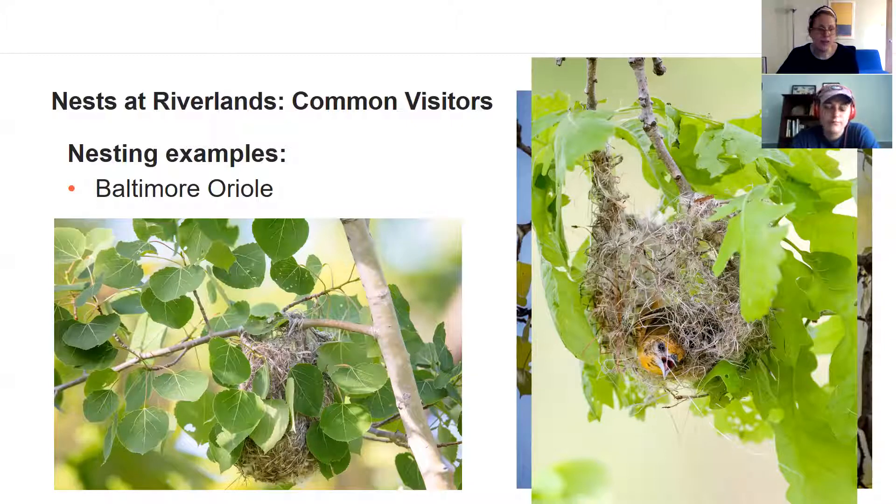They have favorite trees to nest in, and out at Riverlands Migratory Bird Sanctuary we have a ton of cottonwood trees, which is one of their favorites. Cottonwood trees can become huge, and as you can see when those leaves come in, these nests can be really hidden — well camouflaged among the leaves. When you're looking at those massive cottonwood trees, these nests can be really hard to spot. They're very good builders, good architects, and smart about where they place their nests.